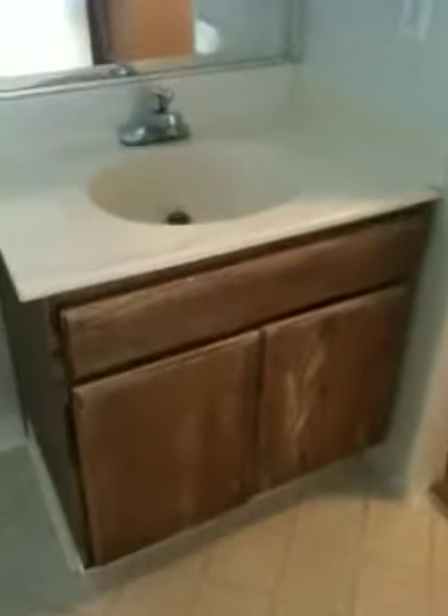We found the least expensive thing to do there is just to replace the sink with a $220 brand new unit with a nice marble top.